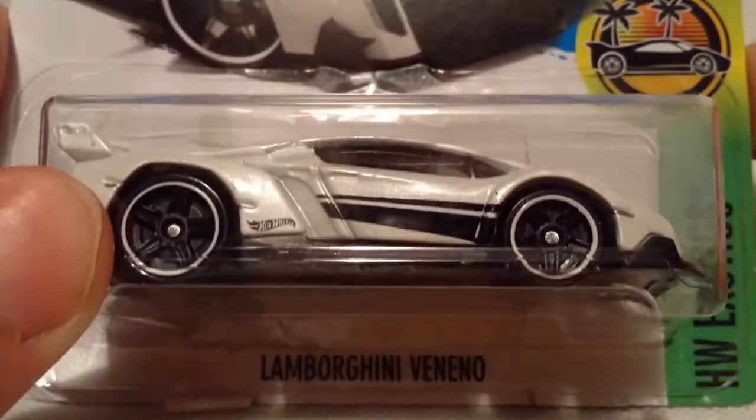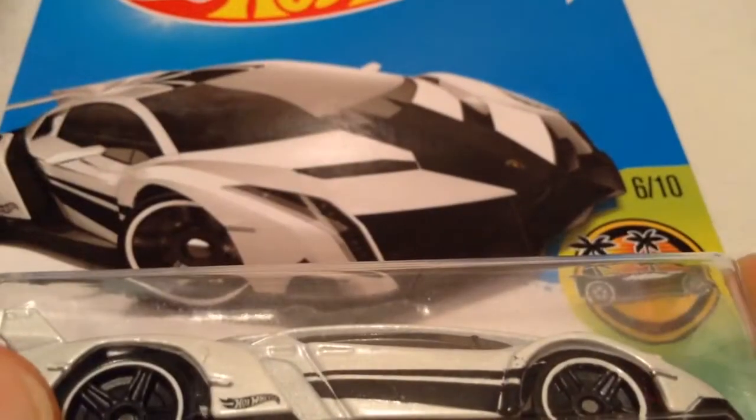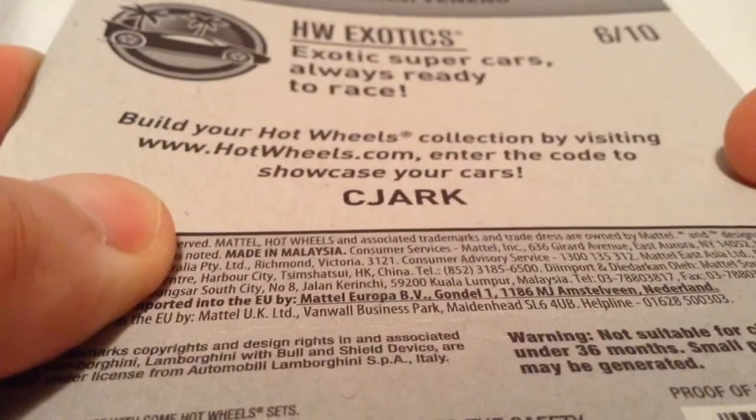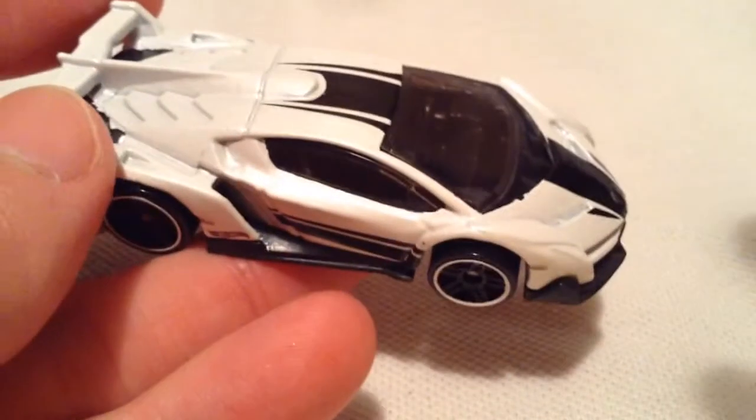Hey YouTube, it's me, Julian. Here's the Lamborghini Veneno from the Kroger Exclusive set for 2017. There's a card out there on the back of the card. This is definitely the most popular Kroger Exclusive car from last year, 2017.